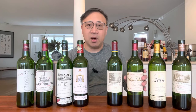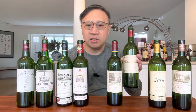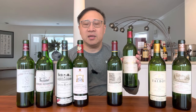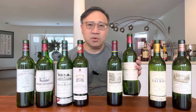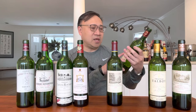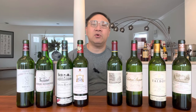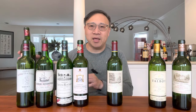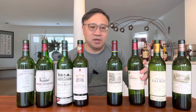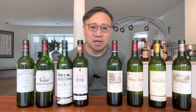The next wine is Château Branaire-Ducru. In the 1855 classification it was called Duluc, and you'll still see that noted on the bottle. If we were to reclassify today, Branaire-Ducru would probably sit more toward the lower end of the fourth growths, and there are actually several fifth growth wines that might perform a little higher than it.